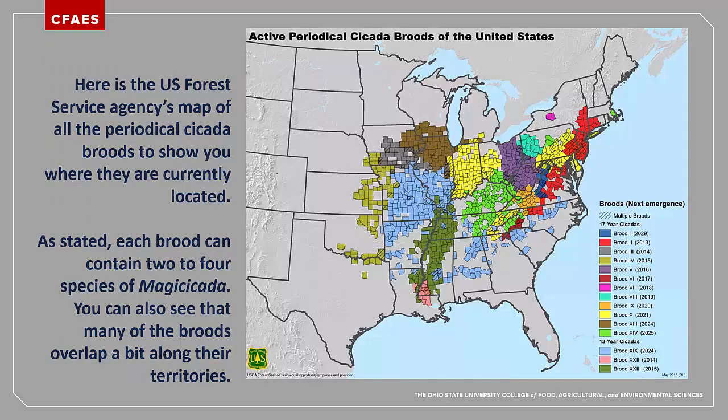Periodical cicadas are unique to North America. While most other major world continents have cicadas, these species come out as individuals, not in massive broods. Cicadas are often considered to be good luck symbols in many cultures, and cicada motifs can occur on wallpaper, linens, pottery, and jewelry. Notice that Brood 10 has three areas of emergence: Ohio and Indiana; Pennsylvania and Maryland; and eastern Tennessee, western North Carolina, and northern Georgia.